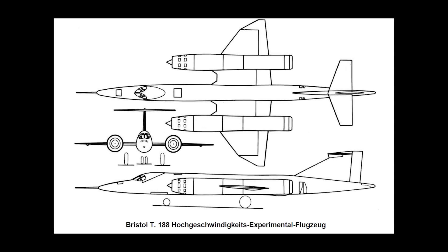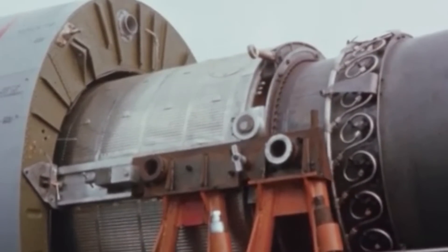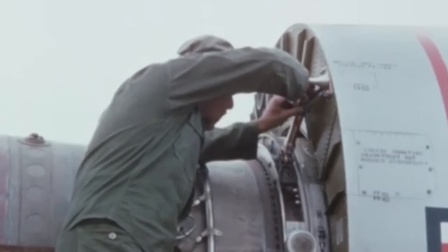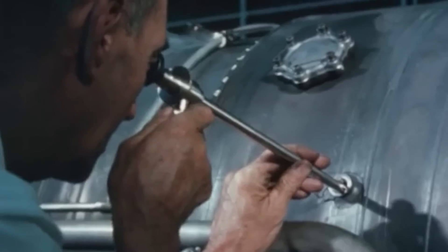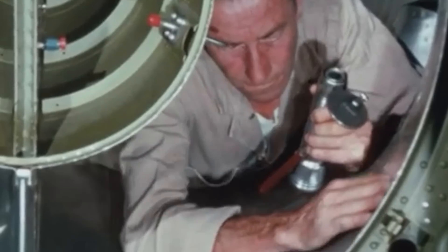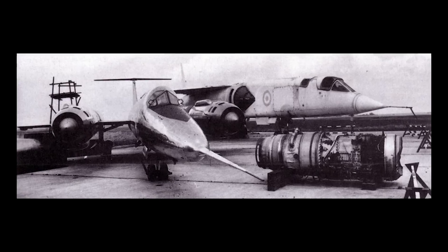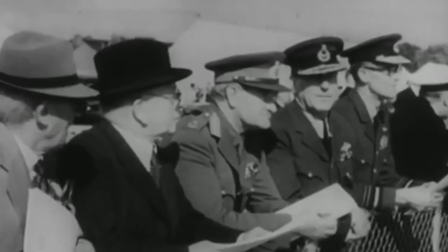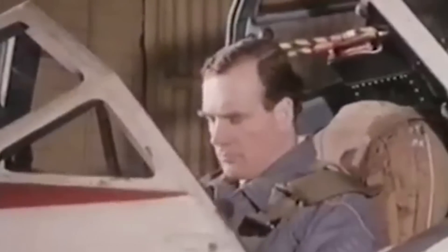Despite its brief career, the prototype's flying characteristics were considered very good, and its systems operated satisfactorily. However, ongoing issues with the Gyron Jr. engine during testing meant that achieving Mach 2 flight was not expected until spring 1964. With continued setbacks, the program's value came under scrutiny in the autumn of 1962, but was allowed to continue. The second prototype, XF 926, conducted its preliminary ground runs in mid-March of the following year and made its first flight on April 23, 1963, with a duration of 30 minutes, piloted once again by Audie.